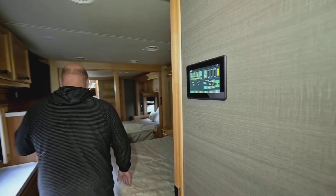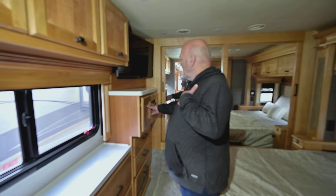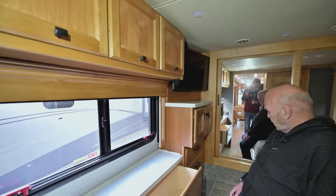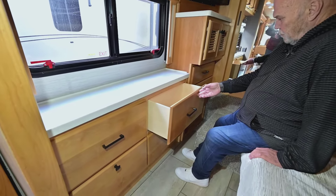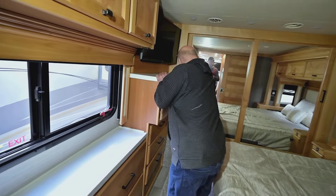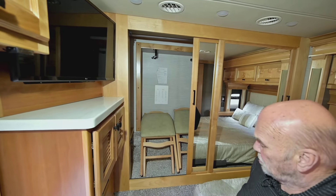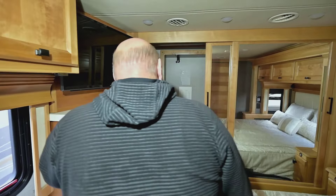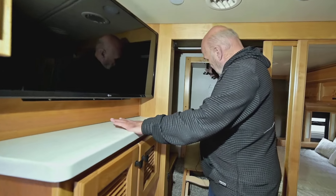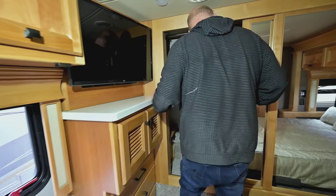Back here you have a queen-size bed. Behind here you have your WALL-E for your satellite dish, another television set, and plenty of drawers. In this particular model you've got seven drawers, which is unbelievable for a 33-footer. They always come with a pretty good-sized closet. Back here in the back there's an indent to hang seasonal items, and on this side there's a place to put shoes along the floor.